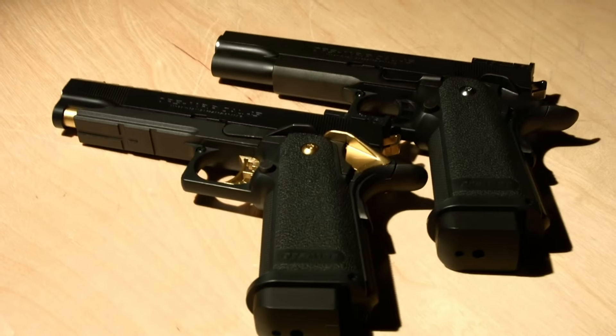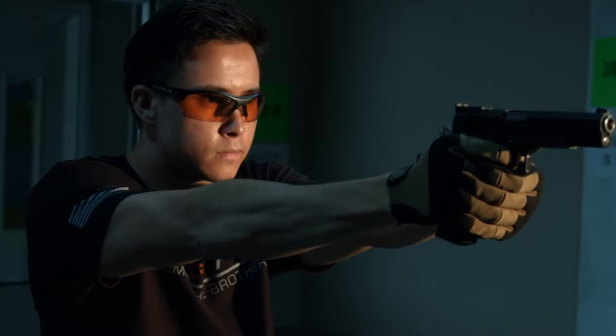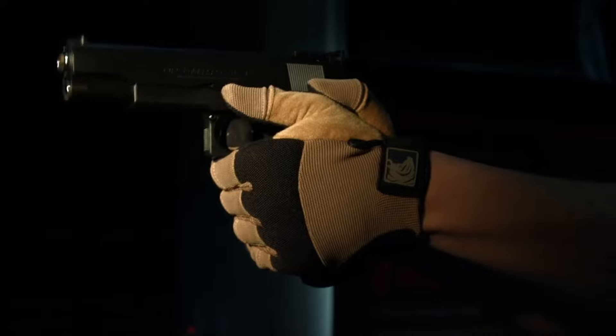As the name suggests, the magazine carries a full 30% more BBs than standard GBB pistols, and as such the magazine protrudes about an inch from the bottom. The TM 5.1's effective range can be twice that of other GBBs — people have reported effective ranges of up to 200 feet. Imagine that: a pistol shooting accurately at 200 feet!